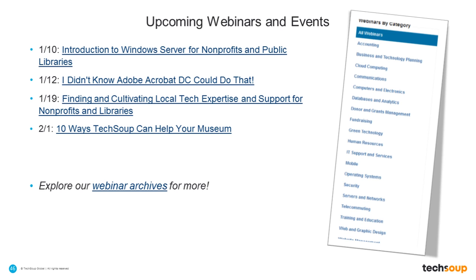Hopefully by the next webinar my voice will be much improved — I appreciate your tolerance of my muffled voice today. We'd like to invite you to join us for upcoming webinars: on January 10th we'll cover Windows Server, on the 12th Adobe Acrobat DC and things you may not realize it can do, on the 19th how to find and cultivate local tech expertise for nonprofits and libraries, and toward the end of January there will be a series on grant writing. We'll also have a webinar on how TechSoup can help museums and historical societies.